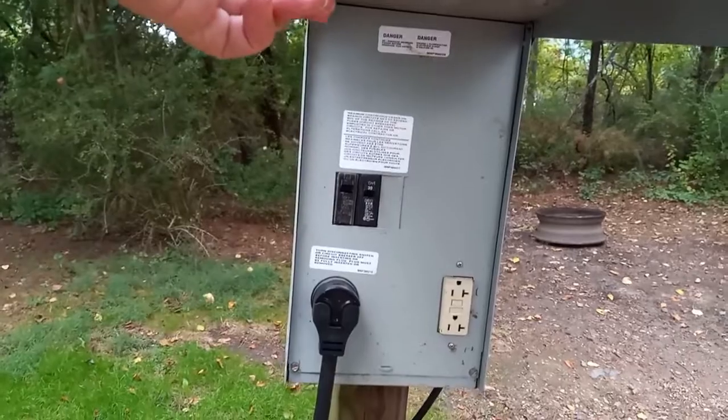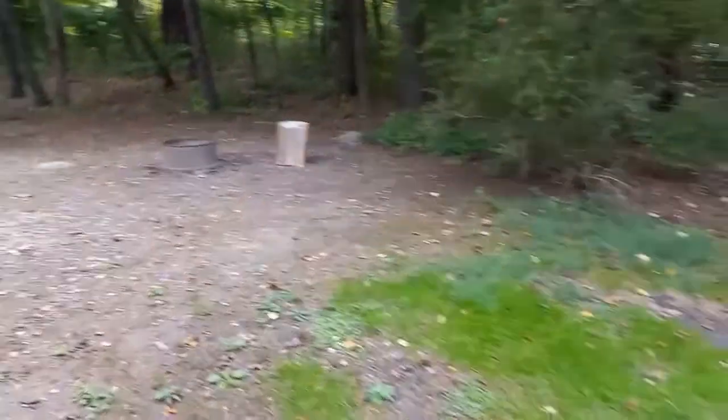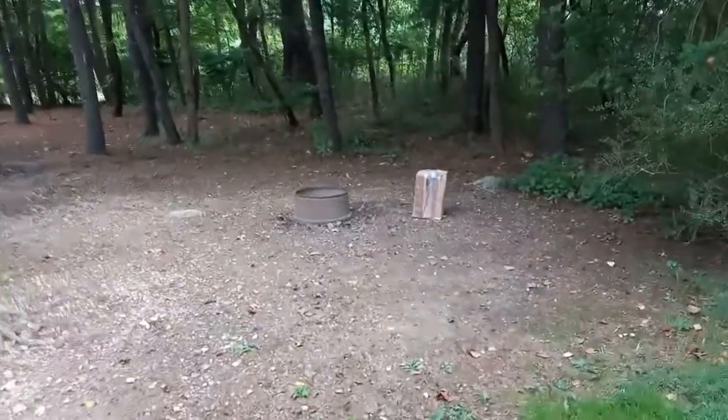So 30 and 20 amp. No 50 amp, which is okay — that's what most of us smaller campers use.